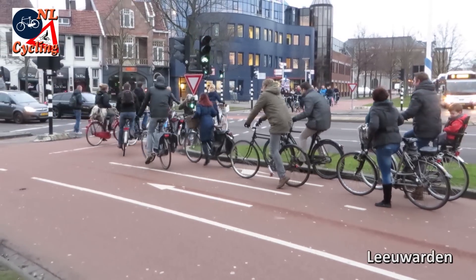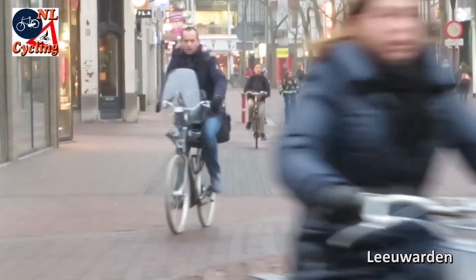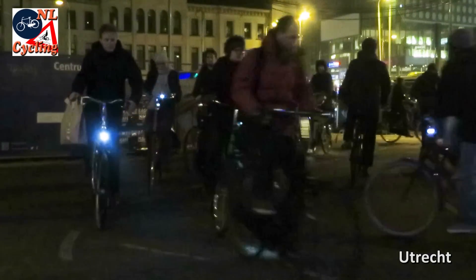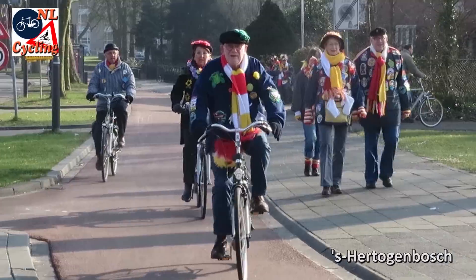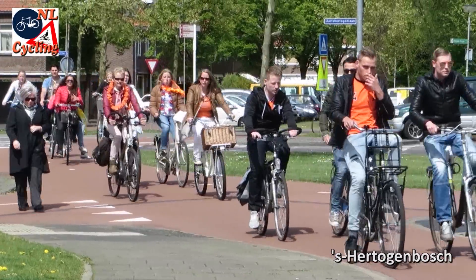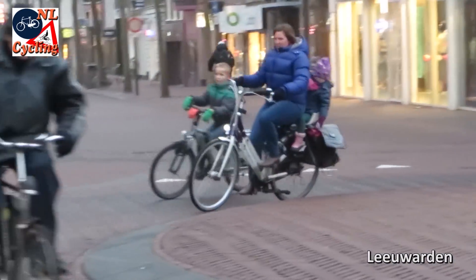Most of all I showed you people cycling to everyday destinations: the morning rush hour, the afternoon rush hour, the evening rush hour in the dark, and cycling during lunch time. Some people dressed up for an occasion — Carnival or King's Day. The Dutch usually dress for where they're going, not for how they are getting there, with the exception of dressing warm in winter of course.